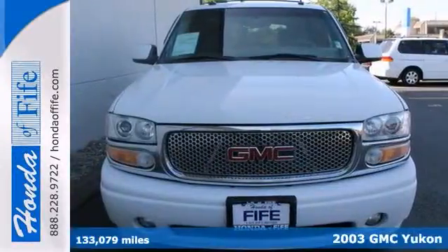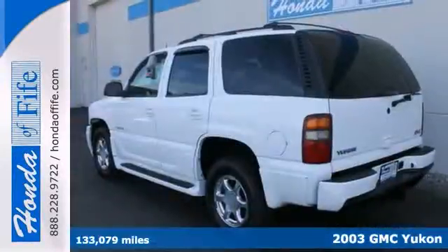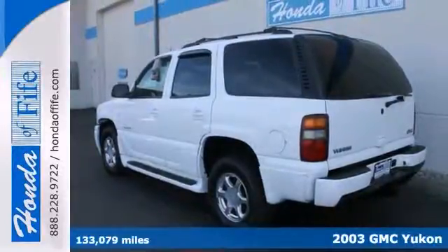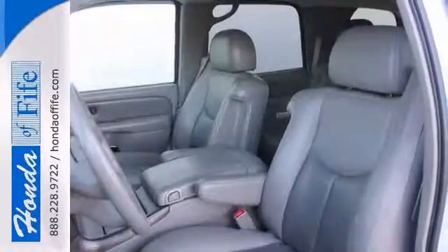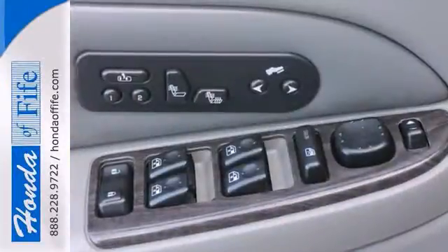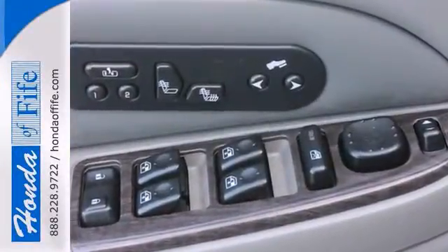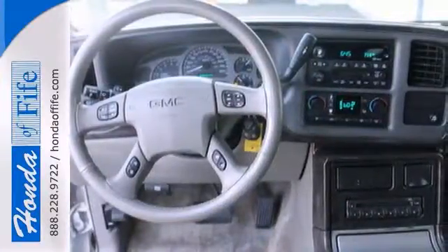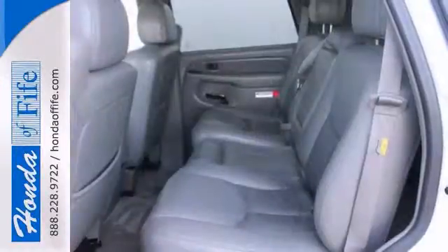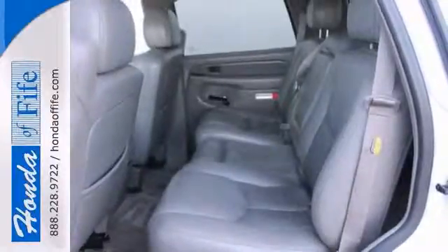Here's a classy 2003 GMC Yukon Denali. This is one hot SUV for a cool price. There are used SUVs and then there are SUVs like this well taken care of Yukon. This luxury SUV has it all from a posh interior to a wealth of terrific amenities, and if you want a cream puff with style, this is definitely it.